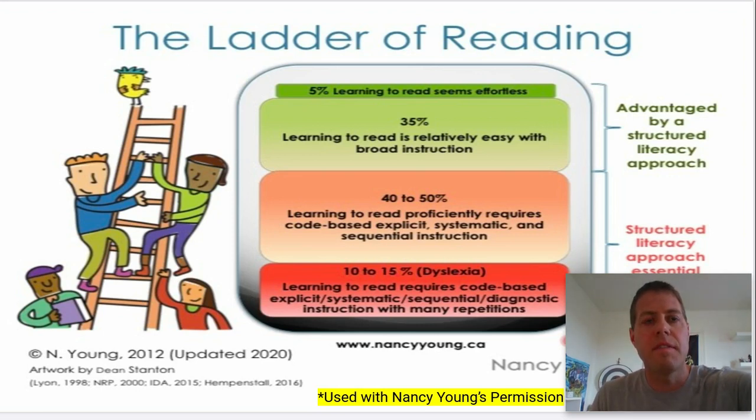Here you'll see one of my favorite infographics. This is the Ladder of Reading by Nancy Young. She is a specialist in reading, spelling, and writing, and she created this Ladder of Reading with the help of research and illustrations to symbolize what's going on currently with reading instruction. Nancy Young is a firm believer in explicit and systematic instruction. If you have not seen her speak about her passion of teaching reading effectively, please do so. I will leave a link of my favorite presentation with her. I'll also share her website, which includes research and resources.